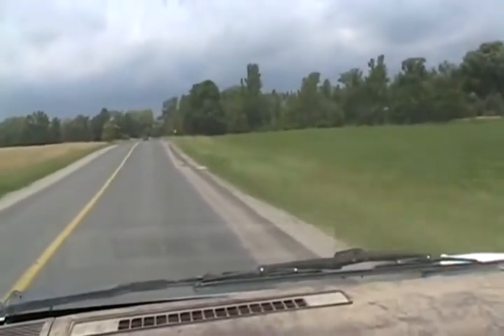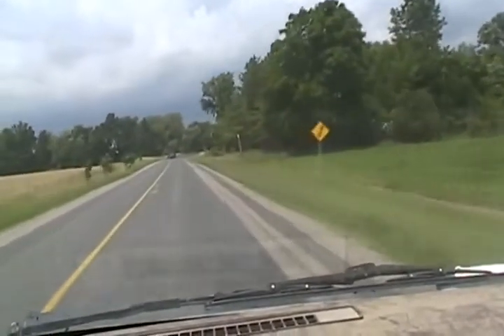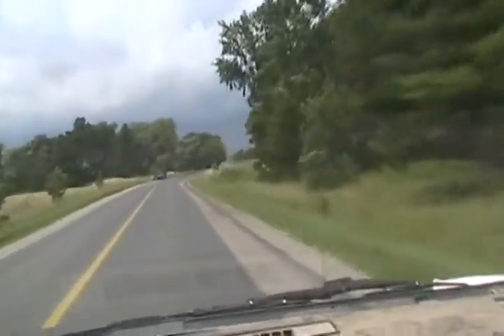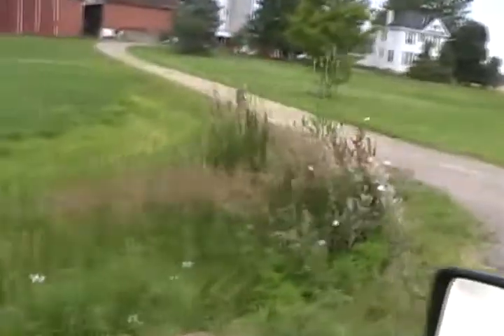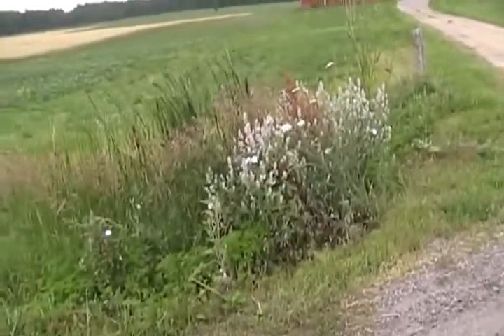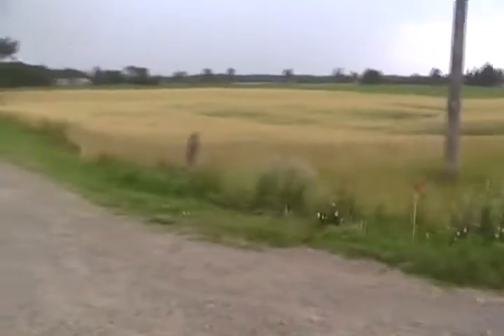A favorite spot to find it along the side of the road is where they did road work a year before, like when they were digging in the ditches or making a new road. It seems about a year later, on the higher points of the ditch, it likes to grow there too. It seems to never grow on mature grassy areas, always where there was dirt disturbed the year before or the year before that.